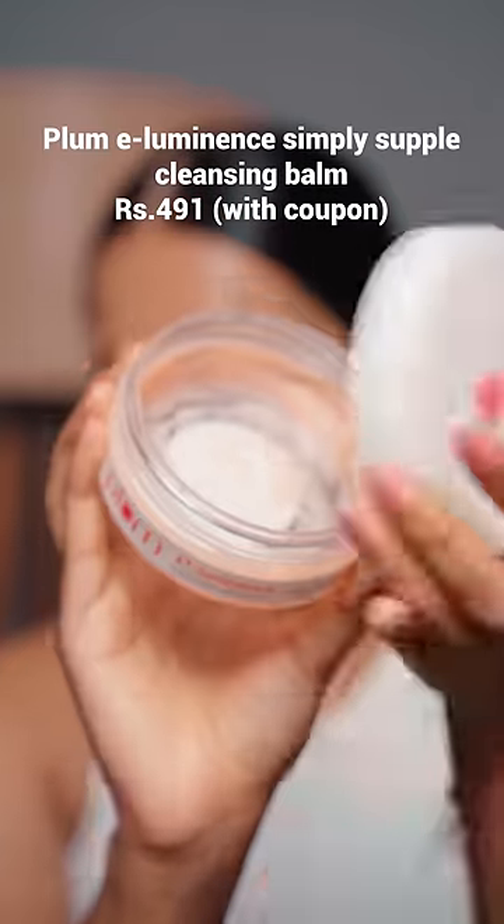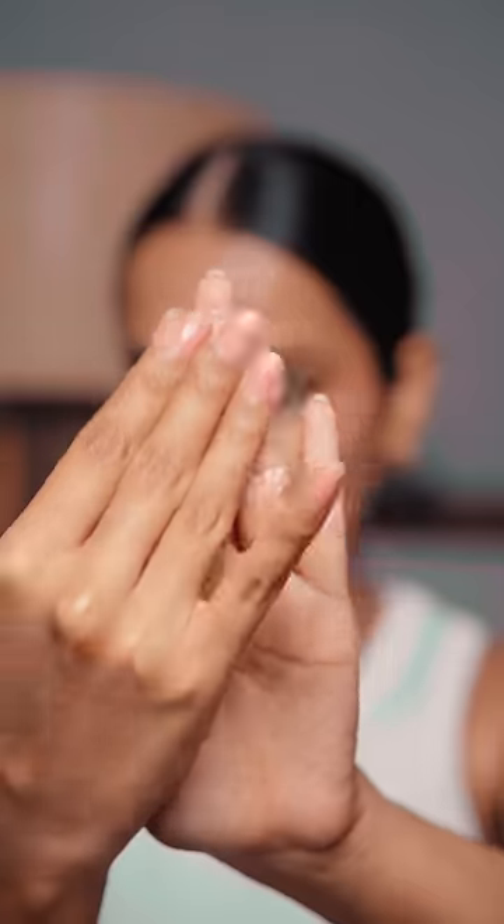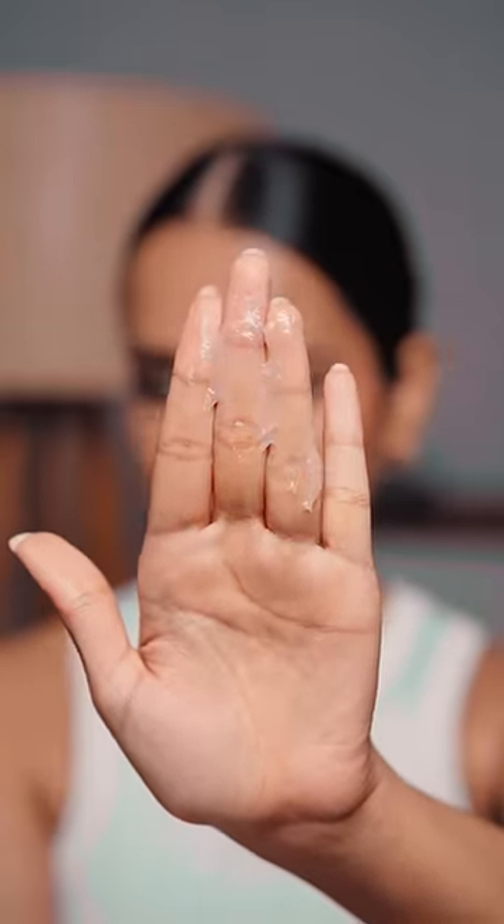5 affordable skincare products that I'm obsessed with this summer. Plum Illuminance Simply Supple Cleansing Balm — it removes all kinds of makeup and sunscreen effortlessly and cleans the skin gently. You can also wash it off easily.